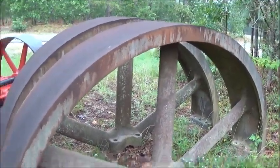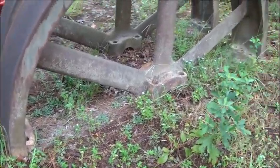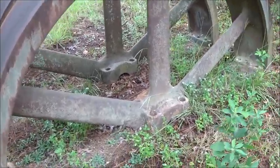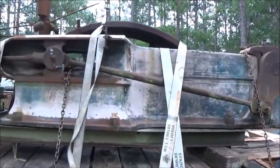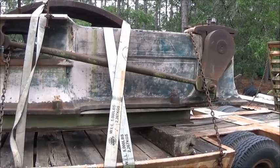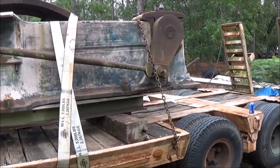Hey folks, Jonathan here. I happen to be out here standing beside my Hamilton flywheel, which we're hoping to start putting together before too long. Engines are getting closer and closer, and of course we pulled in yesterday with this Bates Corliss — and this was the weirdest find because of the way I found it.